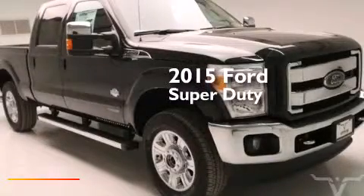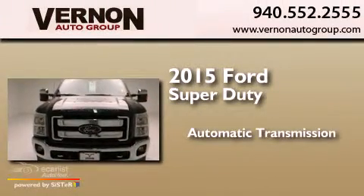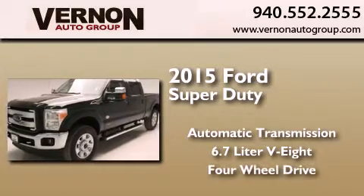This is a brand new 2015 Ford Super Duty. This truck has an automatic transmission, a 6.7 liter V8, and the added capability of four-wheel drive.